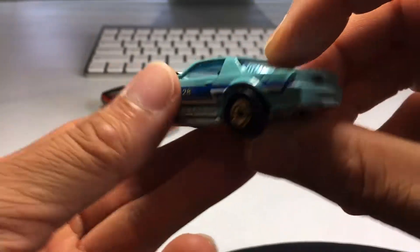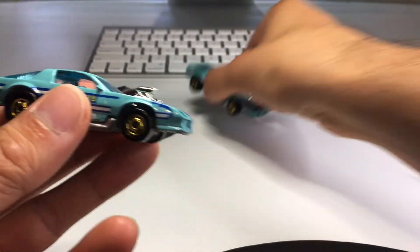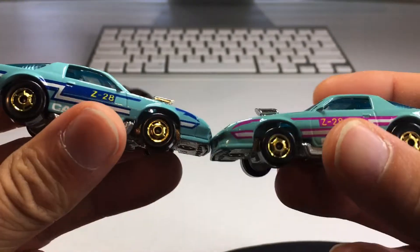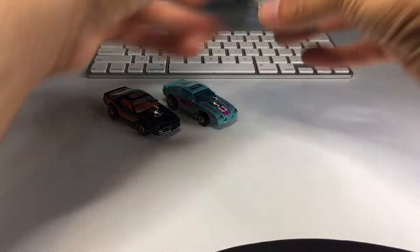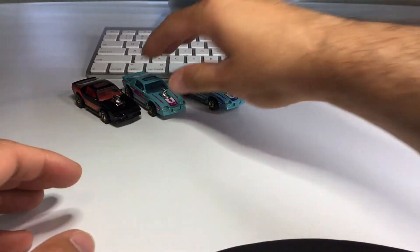Beautiful. Man, I just love these Camaros. These blown Camaros are off the charts. Those are some of my favorite cars in my collection. Love the weight of those — metal on metal. Blown Camaros. Amazing.